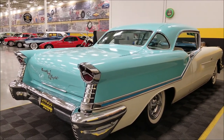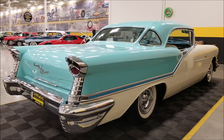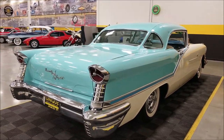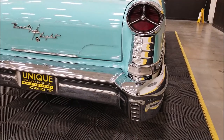Remember, we do consider trades, financing is available, and we can assist you with getting this car to where you're located. It may also be eligible for an extended service contract, so consult with your sales associate when you call in or email.